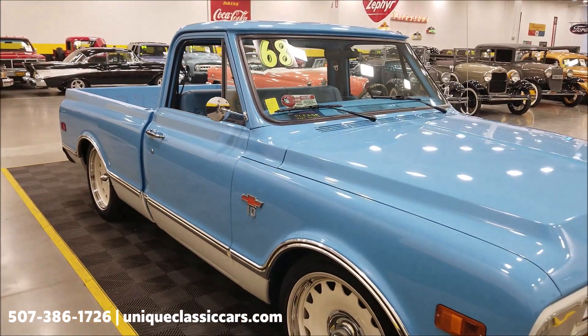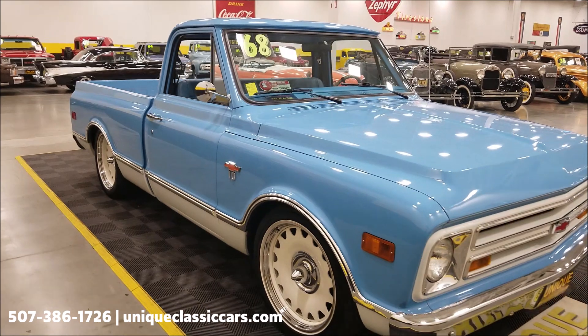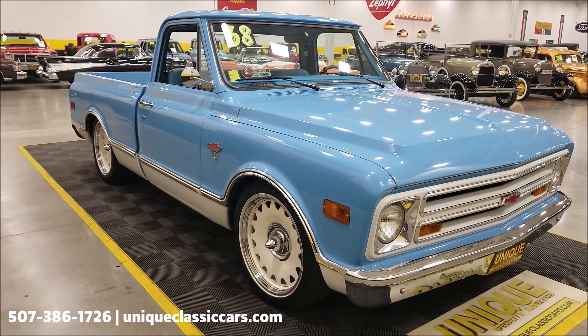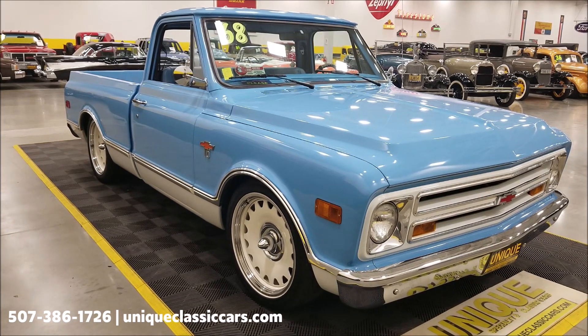If you want to check out the still pictures and see the interior — this is cool — it matches the rest of the truck: engine bay, bed of it, the underside. Check out the still pictures at uniqueclassiccars.com; click on the link down below this video in the description.